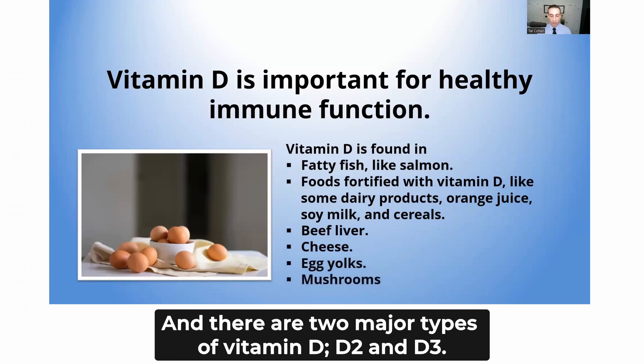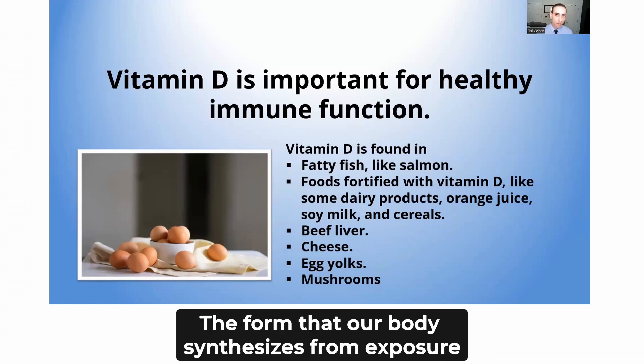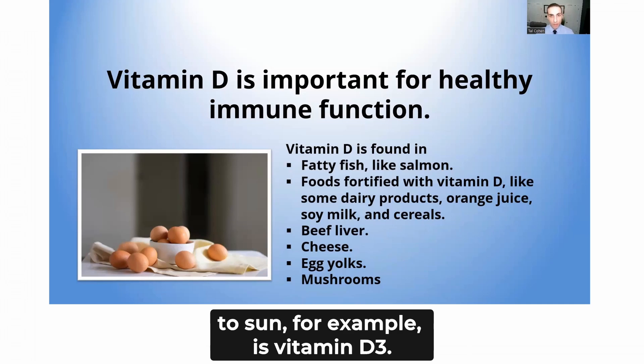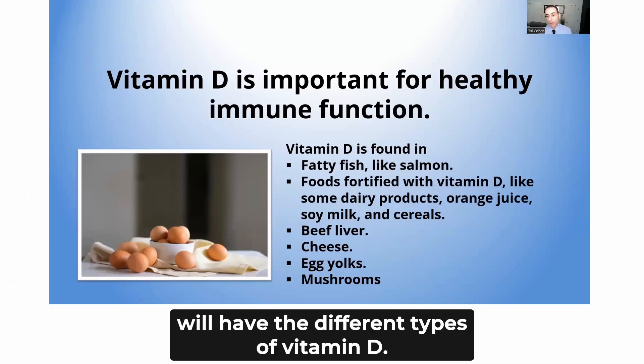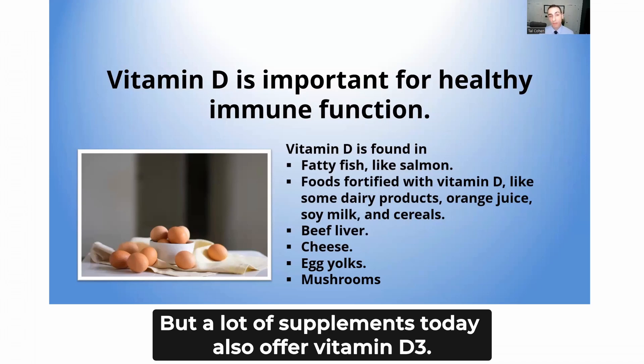There are two major types of vitamin D: D2 and D3. The form that our body synthesizes from exposure to sun is vitamin D3. There are several foods and supplements you can find with the different types of vitamin D, but a lot of supplements today also offer vitamin D3.